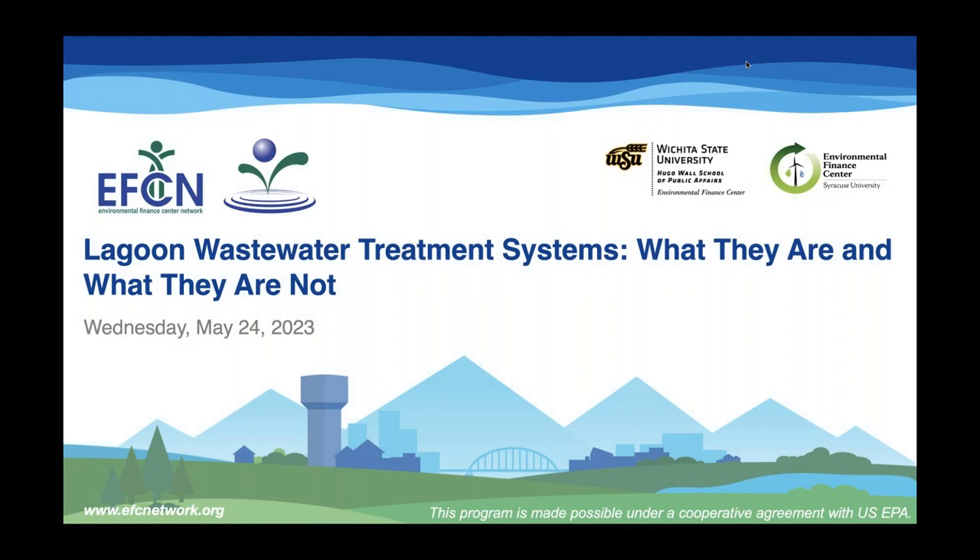Hello everyone. On behalf of the Environmental Finance Center Network, welcome to our webinar on Lagoon Wastewater Treatment Systems — what they are and what they are not. My name is Kristin Crew from the Syracuse University Environmental Finance Center.